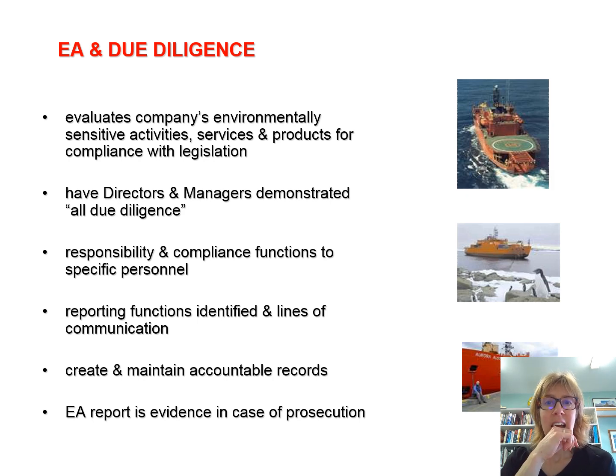In the case where something does go wrong, environmental auditing and the paper trail can help a company show due diligence — it can help show that processes have been in place, even though something has gone wrong. All of these systems are no guarantee that something isn't going to go wrong. It shows who needs to do what, who has responsibility, how things need to be reported, lines of communication, and where and how records are kept. All of this can come in very handy if something does happen.